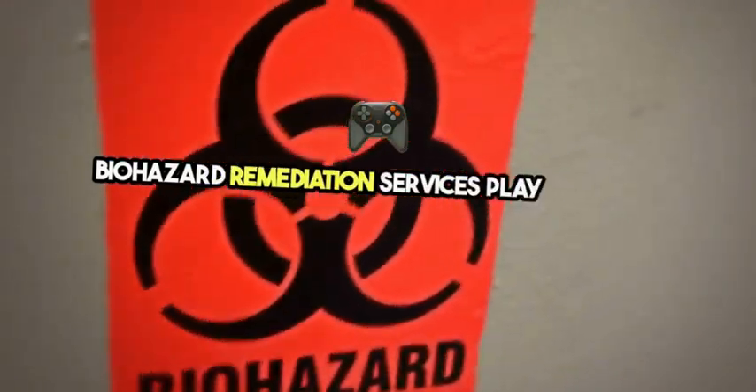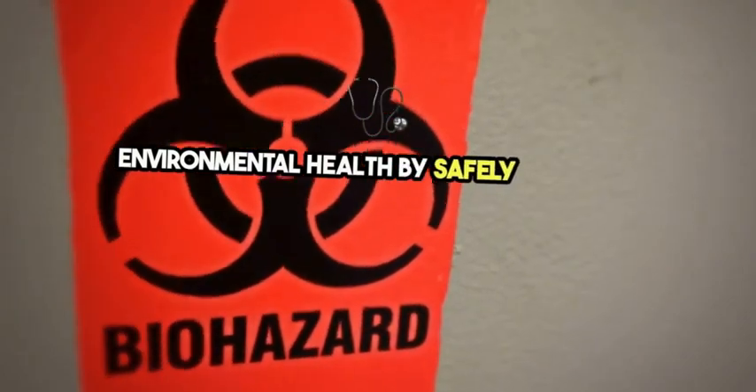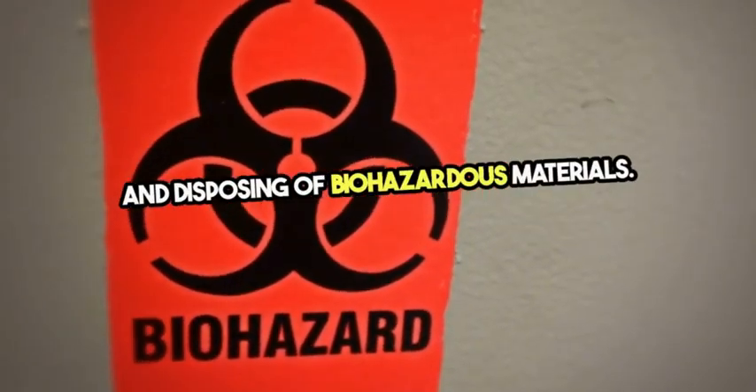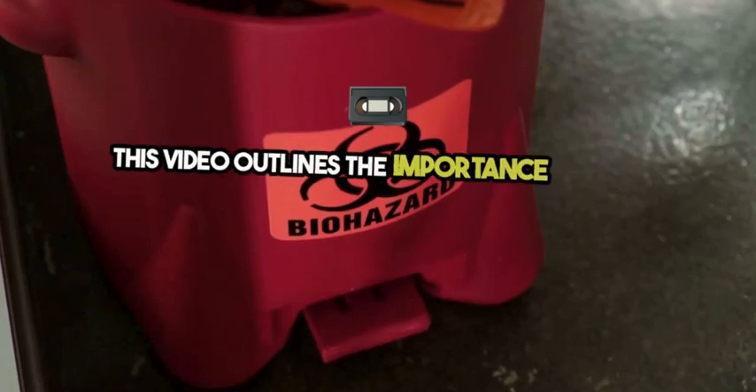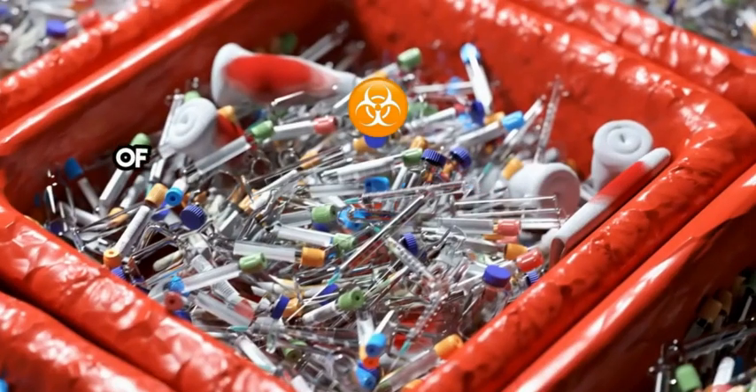Biohazard remediation services play a crucial role in ensuring public safety and environmental health by safely cleaning, sanitizing, and disposing of biohazardous materials. This video outlines the importance of these services and the processes involved in handling various types of biohazards, from infectious diseases to chemical spills.